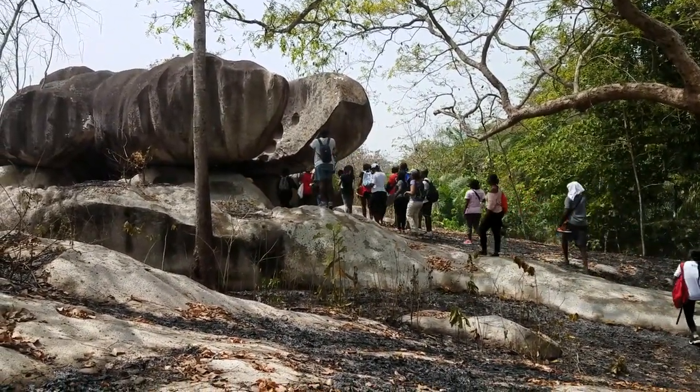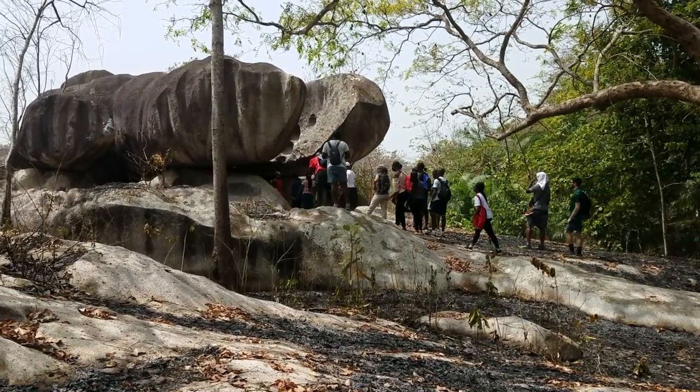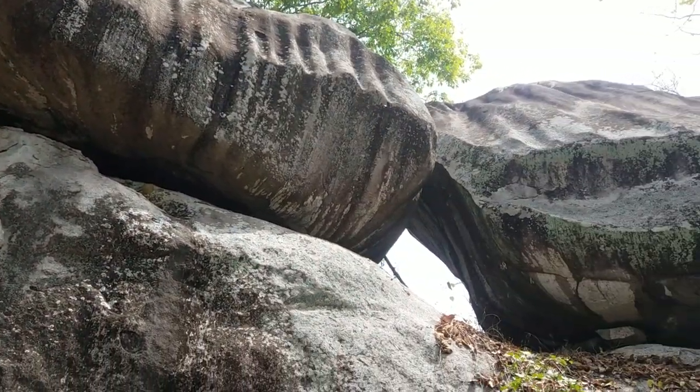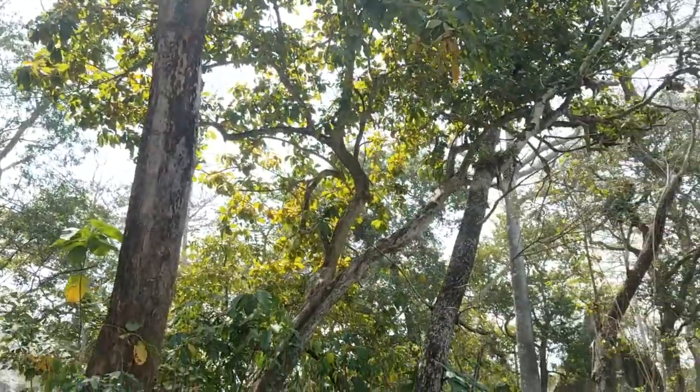By the end of this trip, we had walked 9 kilometers in total. For someone who doesn't walk that much, this was really impressive. If you're interested in going for excursions like this, please check out my Facebook page — I'll be posting the upcoming trips.